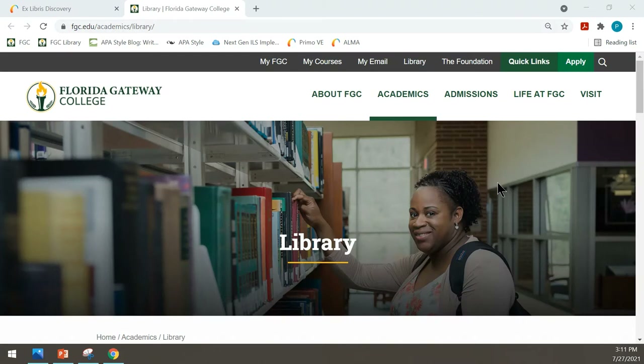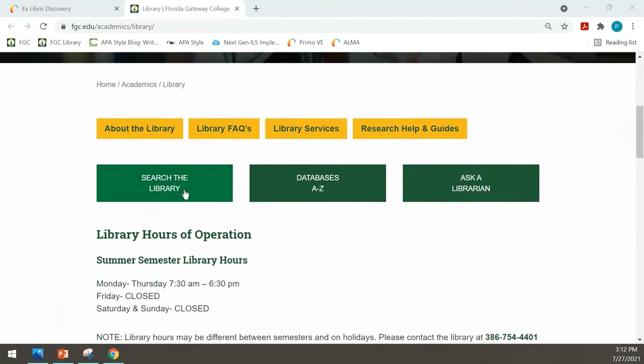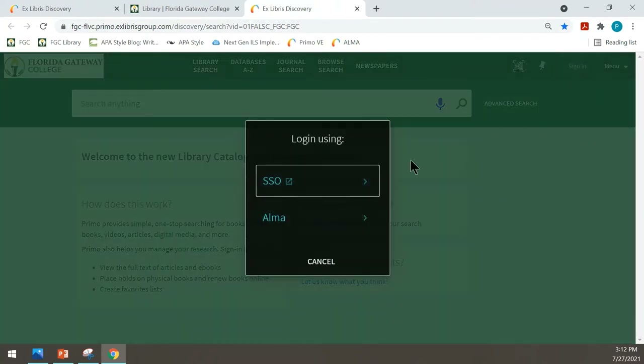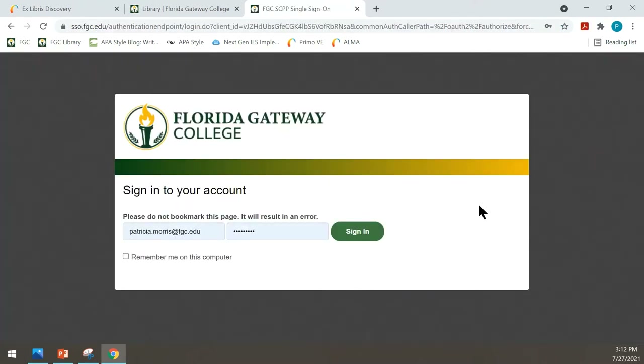Let's do some searching. You can start your research either by clicking Search the Library or Databases A to Z. I'm going to start by clicking Search the Library. This is the library catalog search page. This display may look different from time to time as features are updated. Before you begin, click Sign In in the top right corner. SSO stands for Single Sign On, and you sign on the same way as logging into your classes with your Wolves email and your password. Then you'll see your name in the top right corner after you sign in.